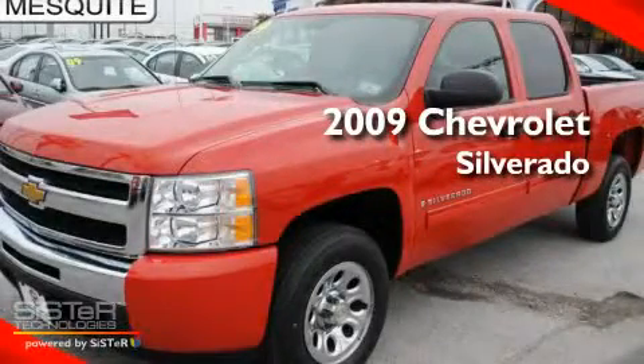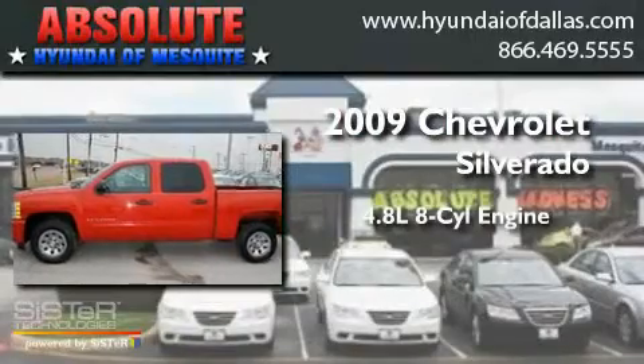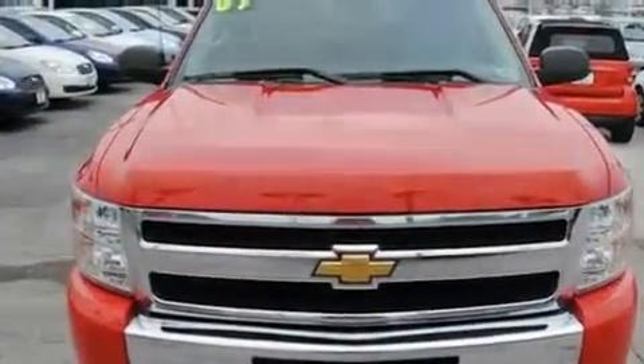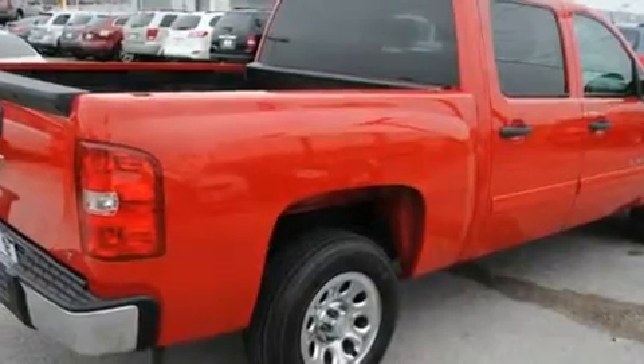This is a 2009 Chevrolet Silverado. It features a 4.8-liter, eight-cylinder engine and a four-speed automatic transmission. Its top features include cruise control, an auto-dimming rearview mirror, and a keyless entry system.